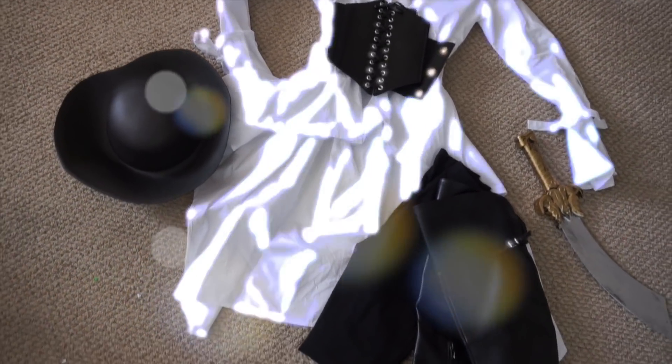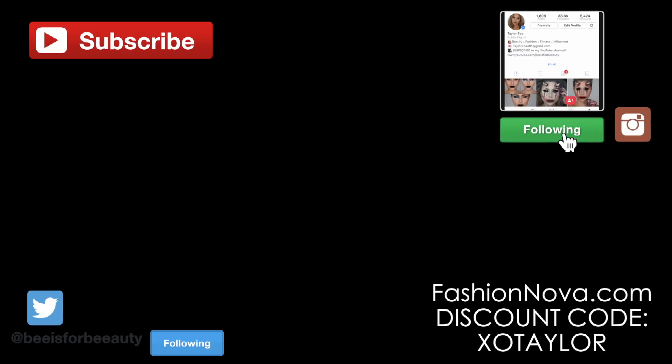That's everything for today's quick, easy, DIY last-minute Halloween costumes. I hope you guys enjoyed this video — if you have any questions, be sure to read the description box. Give this video a thumbs up if you enjoyed it, make sure you're subscribed, and thank you so much for watching. I'll see you in the next video.